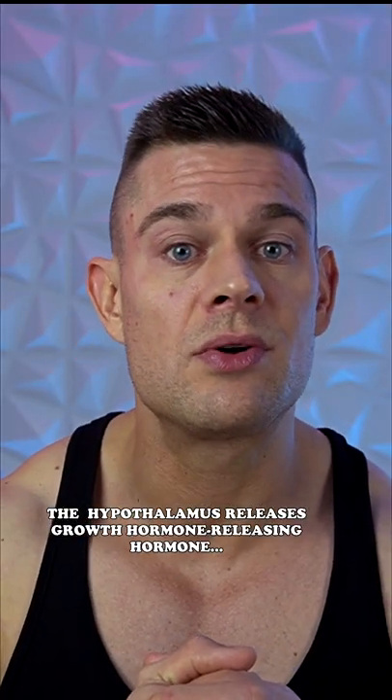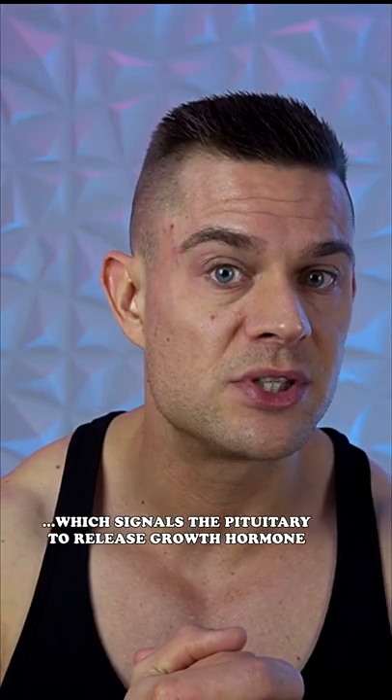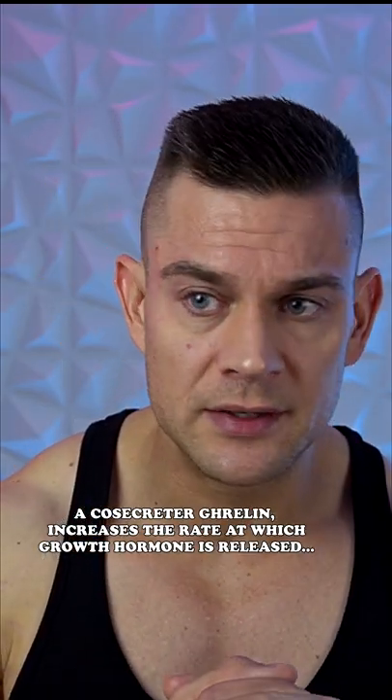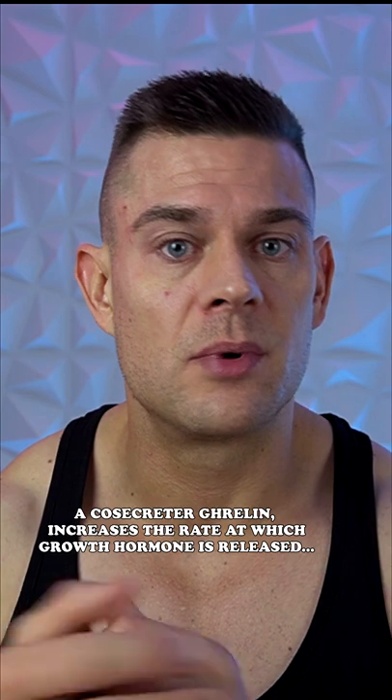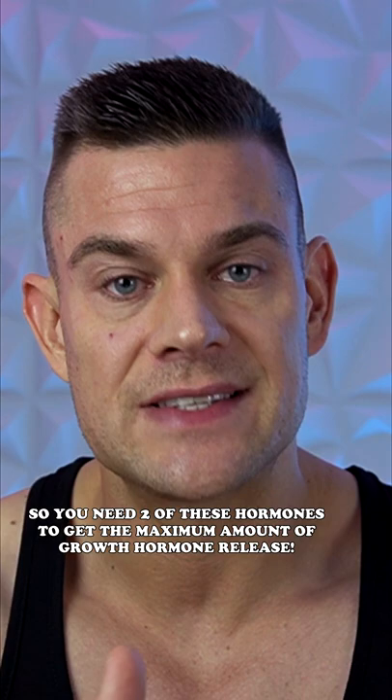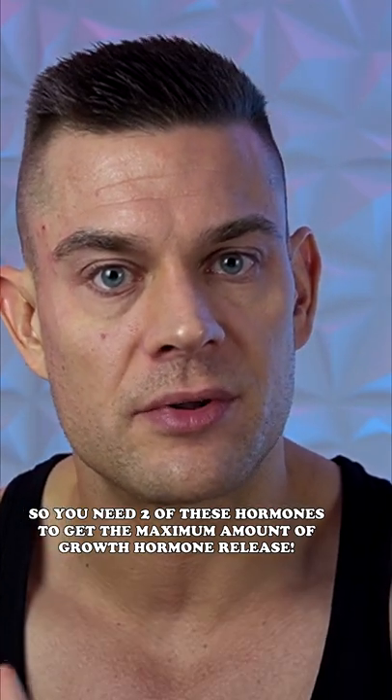The hypothalamus releases growth hormone-releasing hormone, which signals the pituitary to release growth hormone. A co-secretor, ghrelin, increases the rate at which growth hormone is released in the presence of growth hormone-releasing hormone. So you need both of these hormones to get the maximum amount of growth hormone release.